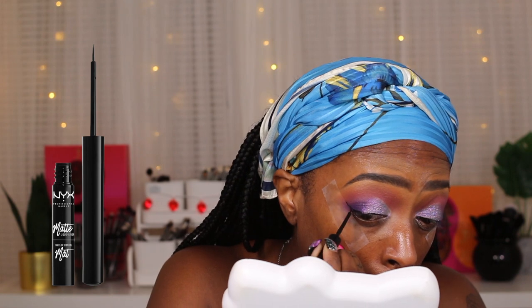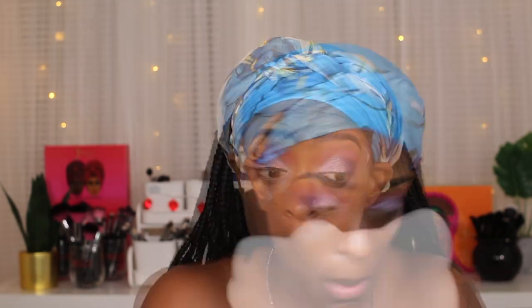Next I'm going in to line my top lash line. This is my NYX matte liquid liner — it's my favorite and I use it all the time. It's probably one of the only liquid liners I use because it gives me the most control, and matte black just can't go wrong.